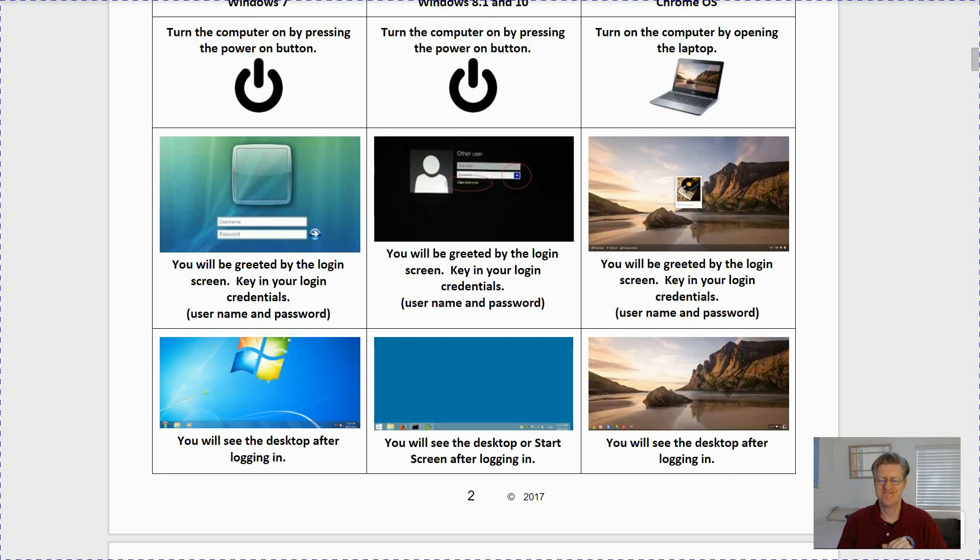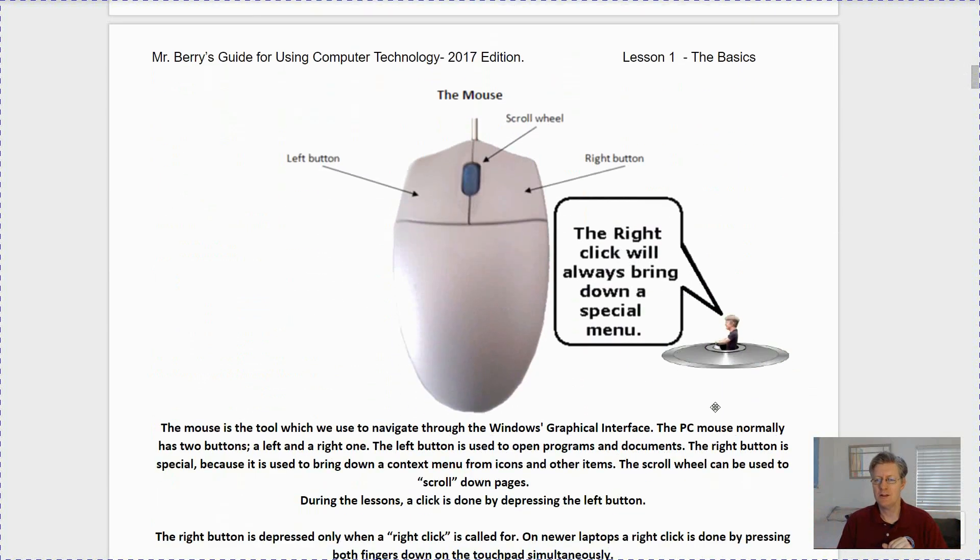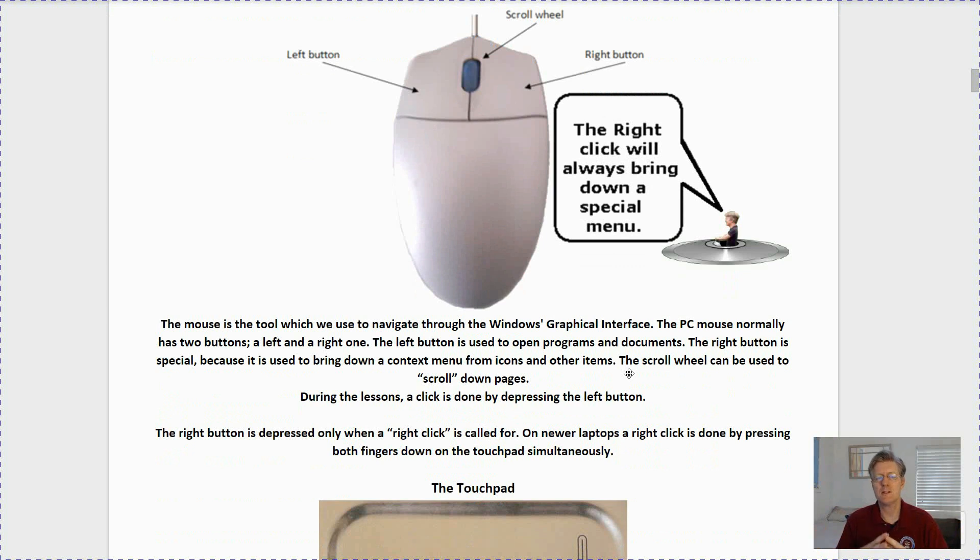Let's go on to page three and talk about the mouse. Notice that you have a left button, a scroll wheel usually in the middle, and then a right button. The right-click will always bring down a special menu. The mouse is the tool which we use to navigate through the Windows graphical interface. The left button is used to open up programs and documents. The right one is used to bring down a context menu from icons and other items. The scroll wheel can be used to scroll down pages. A click is always done by depressing the left button.